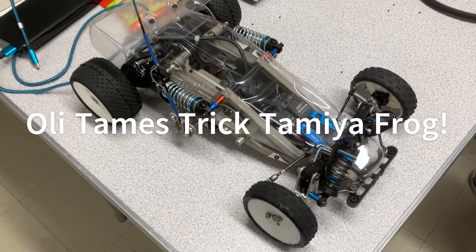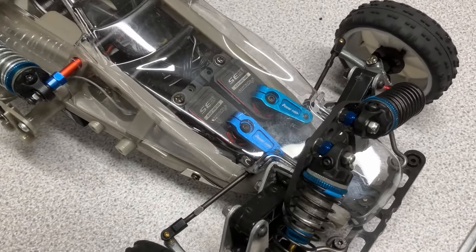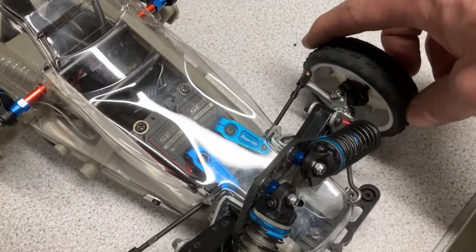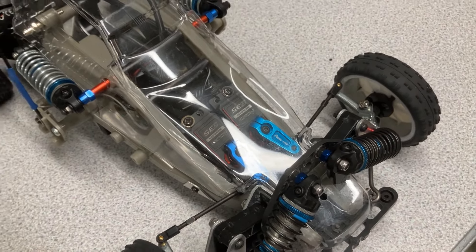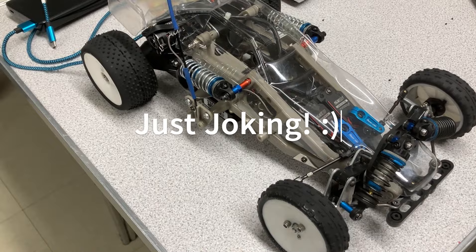One of the flagship locals, Ollie, has created this beast — a rather trick Tamiya Frog. Check out the steering setup: he has an individual servo per wheel. I think this is mainly to give him on-the-fly Ackermann adjustments to make this beast handle. Really cool little thing.